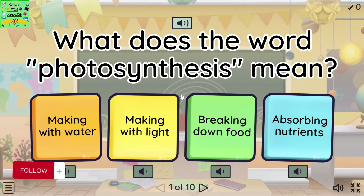What does the word photosynthesis mean? Making with water. Making with light. Breaking down food. Absorbing nutrients.